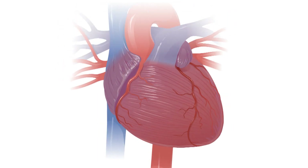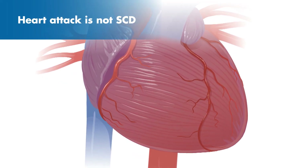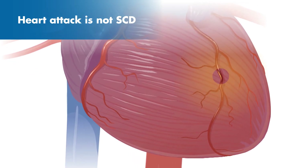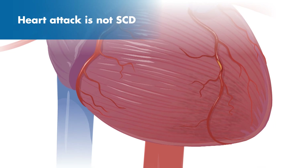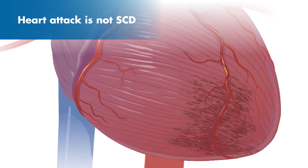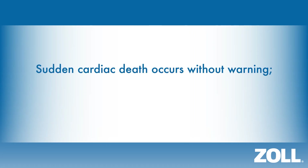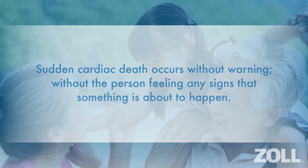It occurs without warning. Some people confuse Sudden Cardiac Death with a heart attack, but they are not the same. A heart attack is caused by a blockage that stops blood flow and the oxygen supply to part of the heart. Within a short time, these cells start to die, causing damage to the heart. With a heart attack, a person may feel severe chest pain or other symptoms, but usually remains conscious. Sudden Cardiac Death, however, occurs without warning and without the person feeling any signs that something is about to happen. With Sudden Cardiac Death, you suddenly fall unconscious and will not be able to call for help. It may even happen while you sleep.